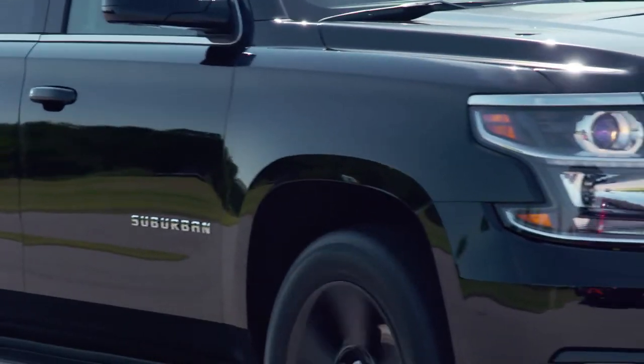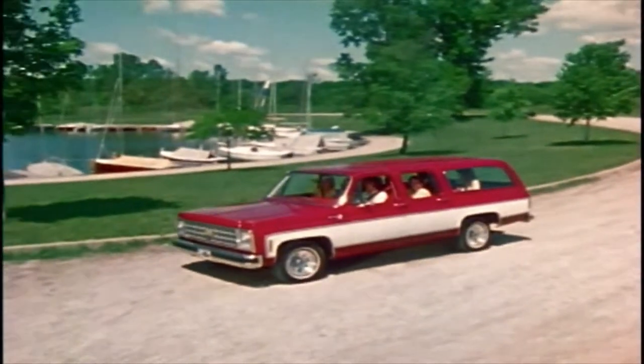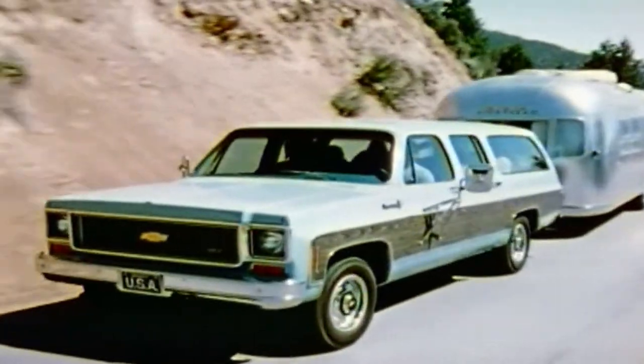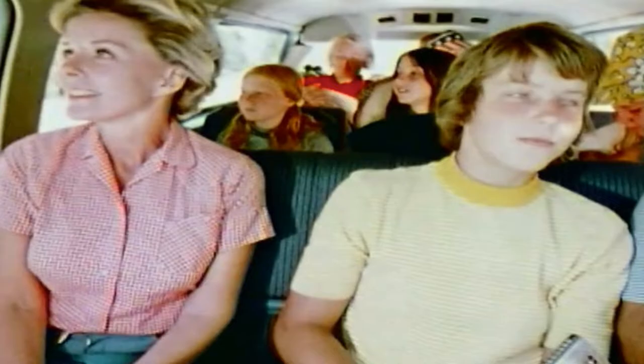The Suburban is sort of its own thing now. It's this big, large SUV that doesn't have a lot of competition. This is one of those examples where a company looks at a success story and says, don't mess with it. Generations of families have owned Suburbans. It has that intangible quality — you have that kind of history, and it matters to people.